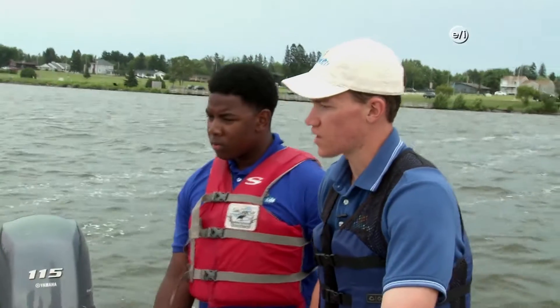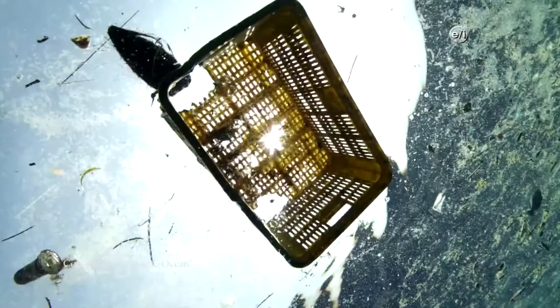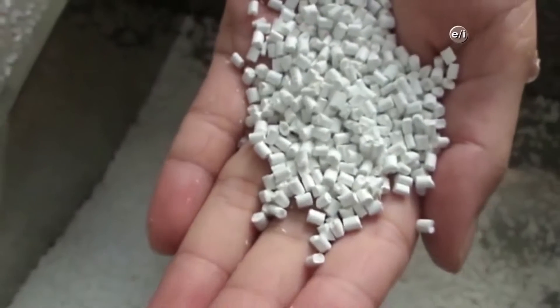Doctor, where do the microplastics come from? The microplastics have different sources. One could be the whole container plastic that is breaking down. Another could be from manufacturing — the pre-production pellets.